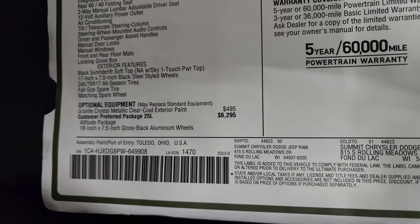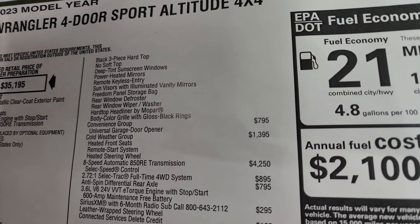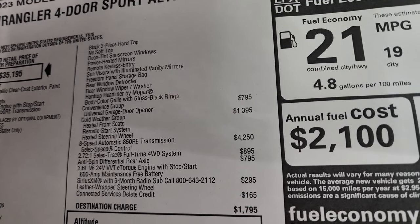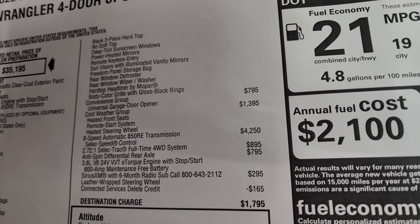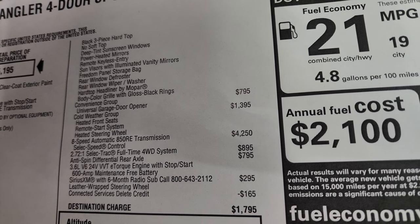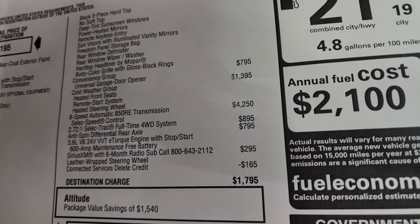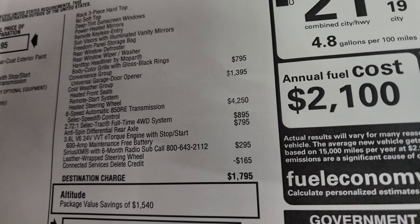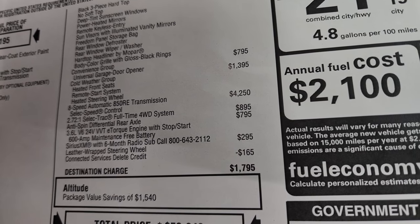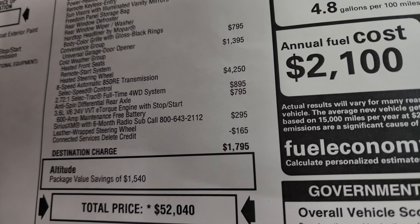The customer preferred package 25L is your Altitude package — a $6,295 option. You get the 18-by-7.5-inch gloss black aluminum wheels, the three-piece black hard top, deep tint windows, power heated mirrors, keyless entry, sun visors with illuminated vanity mirrors, the Freedom storage bag, the rear defrost rear wiper, hard top headliner by Mopar — that's a pretty cool option. The convenience group is $795 and gives you the HomeLink universal garage door opener. The cold weather group is $1,395 and gives you heated front seats, remote start, and heated steering wheel.